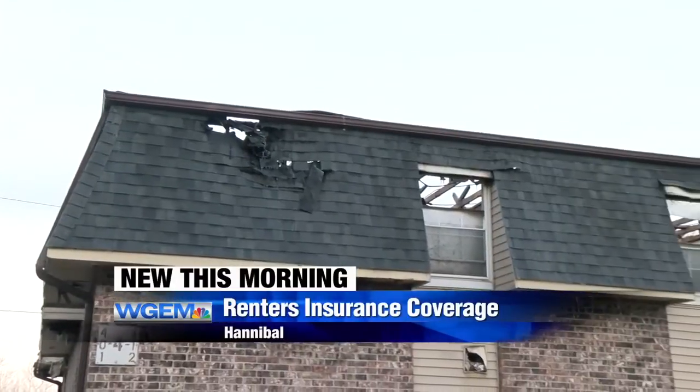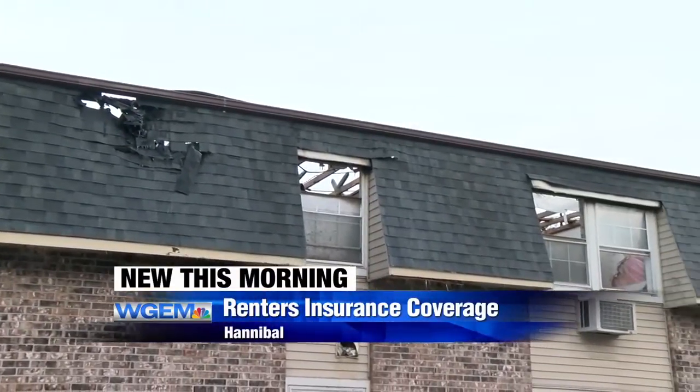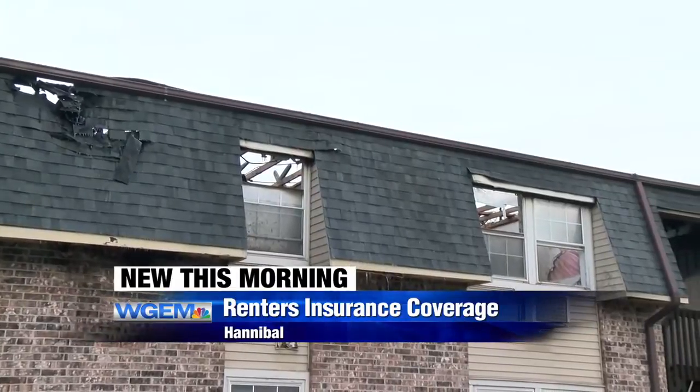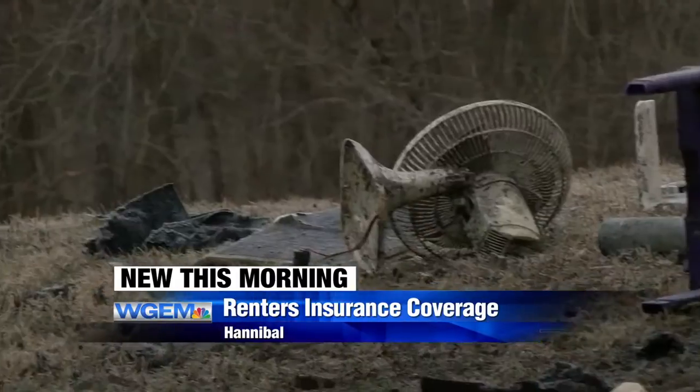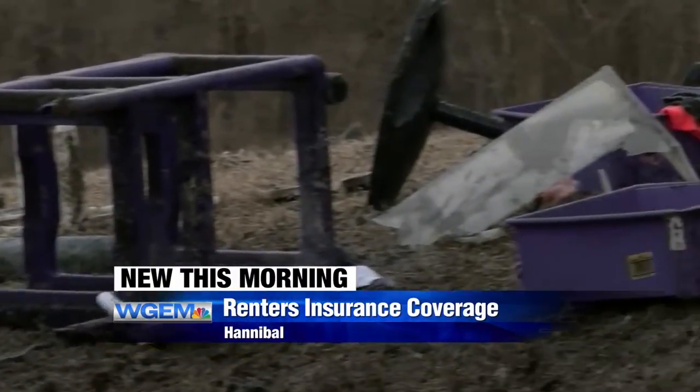Officials we spoke to said if they had renter's insurance, it would be easier for them to recover. Officials with the Hannibal Fire Department say only one of the units out of the 12 in this building was covered by renter's insurance. One local insurance agent stressed just how little the cost can be and how much it can protect.